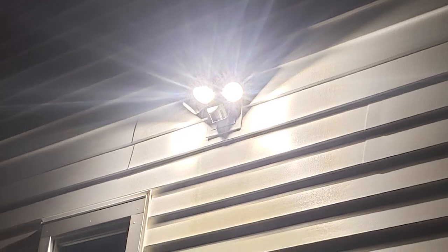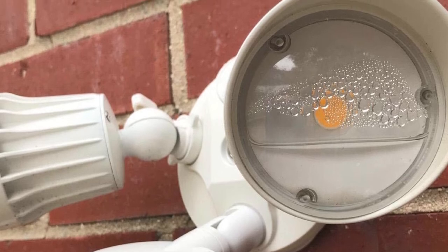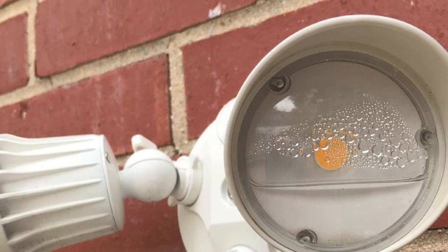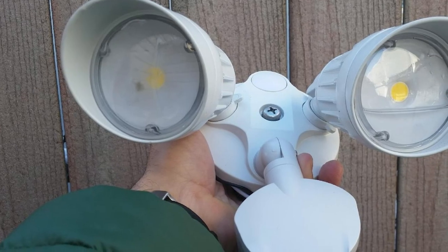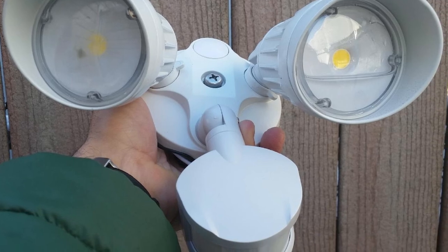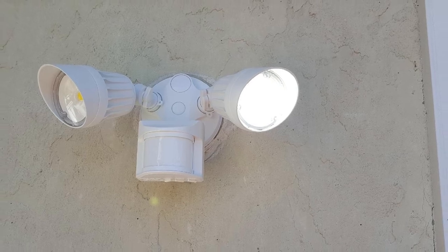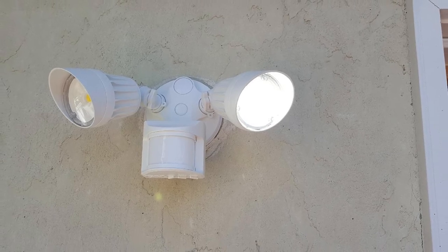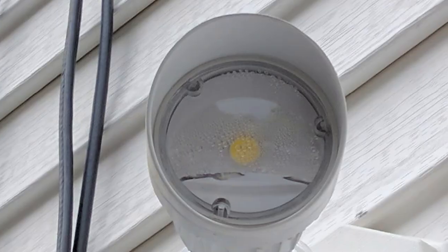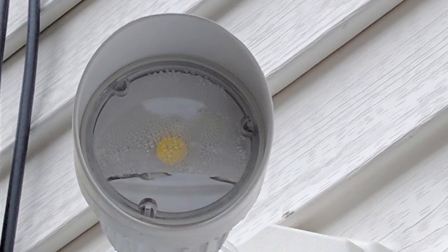Our tester raved about the straightforward setup and noted the solid, well-made construction, apart from the flimsy gasket, and intuitive controls. She was able to install it on the side of her house and illuminate the most important zones thanks to the adjustable lights. You'll find independent controls for the brightness of the light, the light timer, and the sensor range. If the light turns on a lot from events like your neighbors moving around in their yard, that's easy enough to take care of by adjusting the range. You can also set the light to motion activation mode, stay on all the time, or remain on every night from dusk until dawn.